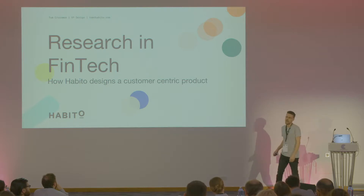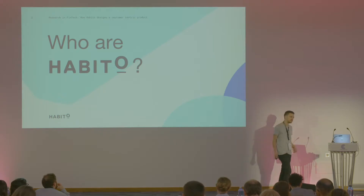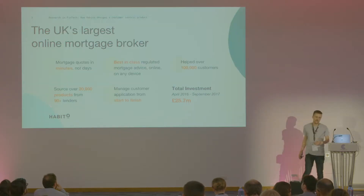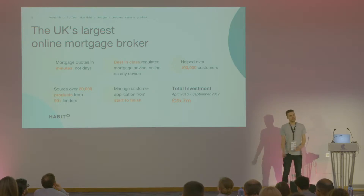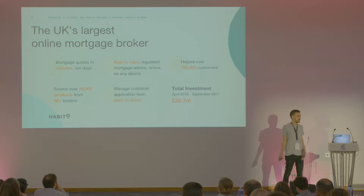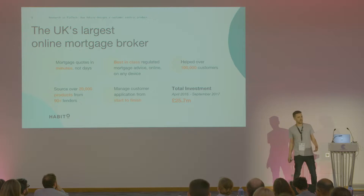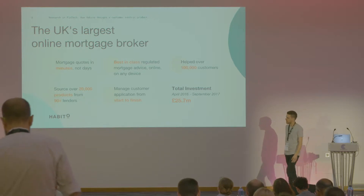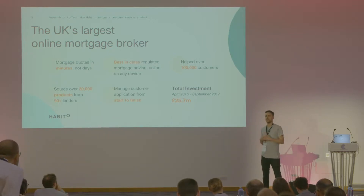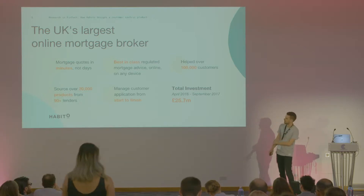And how we continually monitor and track feedback through our product. For those of you who are not aware of Habito, a little bit about us first. We're the UK's largest online mortgage broker. We've helped over 100,000 customers in the last two years. We opened our doors in April 2016, and we are the best-in-class regulated mortgage advice on a digital platform. We manage the customer's application from start to finish, searching and sourcing from over 20,000 products across 90 different lenders, allowing our mortgage experts to give quotes in minutes rather than the traditional days.